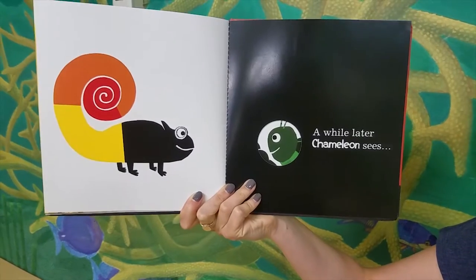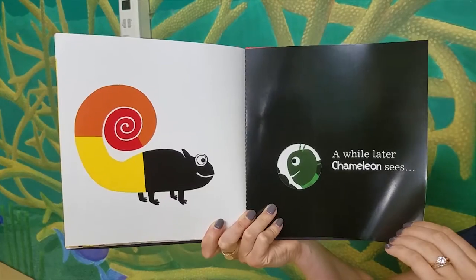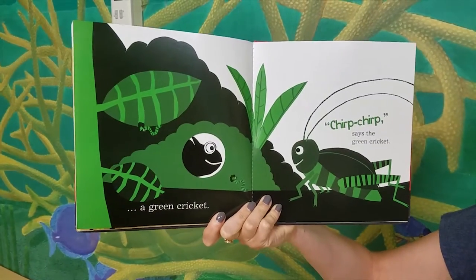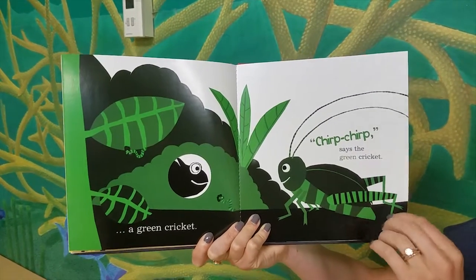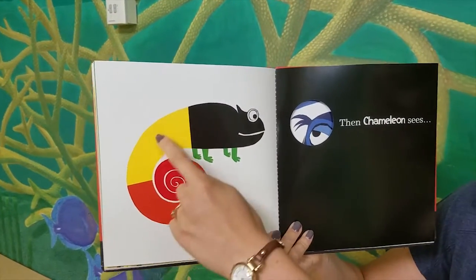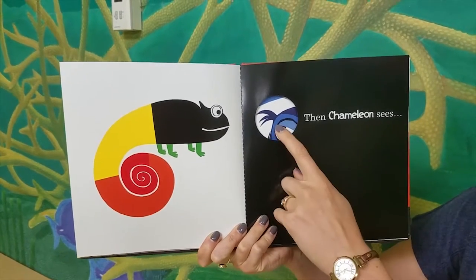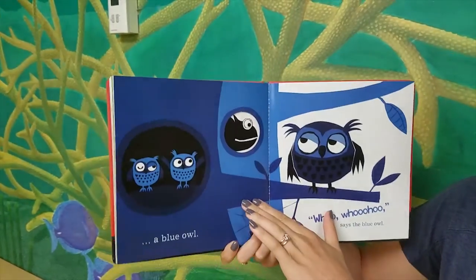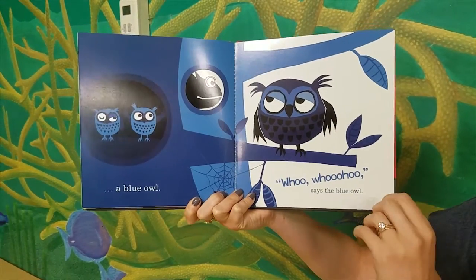A while later, Chameleon sees... What's our next color? A green cricket. Chirp, chirp, says the green cricket. Do you notice what's happening with our chameleon as he sees the different colors? Then Chameleon sees... Who do you think that is? A blue owl. Who, who, who, says the blue owl.